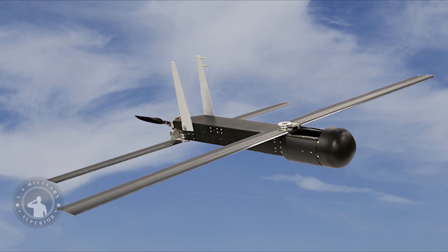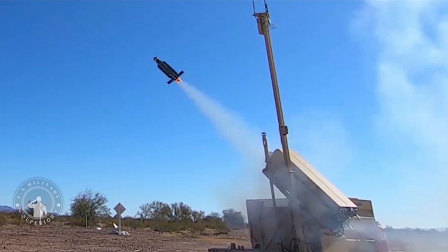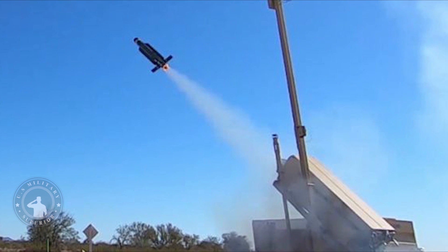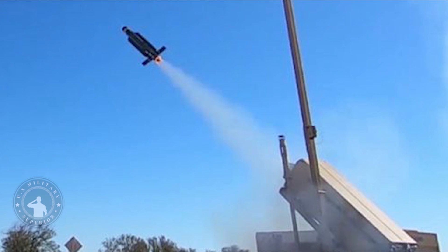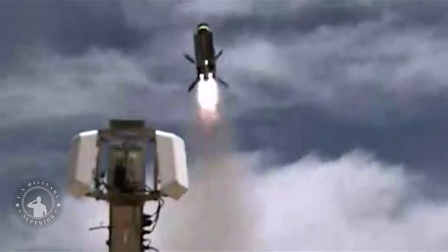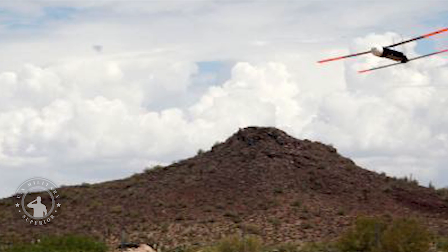The Block II Coyotes have a much more missile-like configuration and feature four maneuverable control surfaces in their tail sections. A rocket motor gives these newer Coyotes their initial thrust, after which a small jet turbine takes over. This particular propulsion and control scheme is said to give the Coyote IIs a dogfight-type capability according to Raytheon, making it capable of engaging highly maneuverable targets.